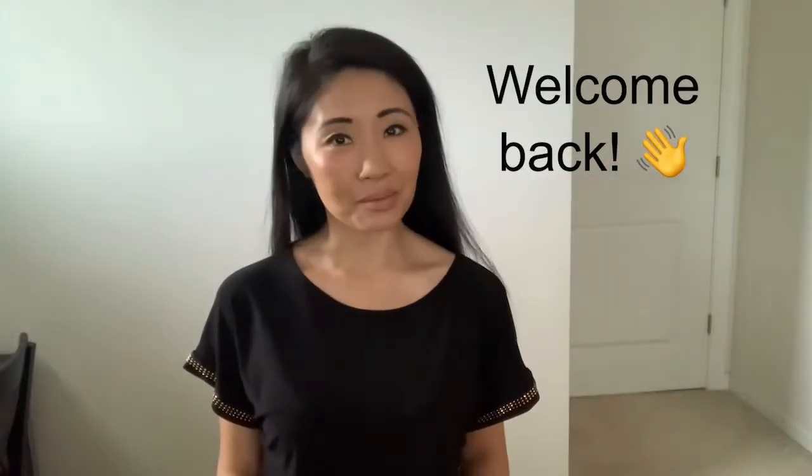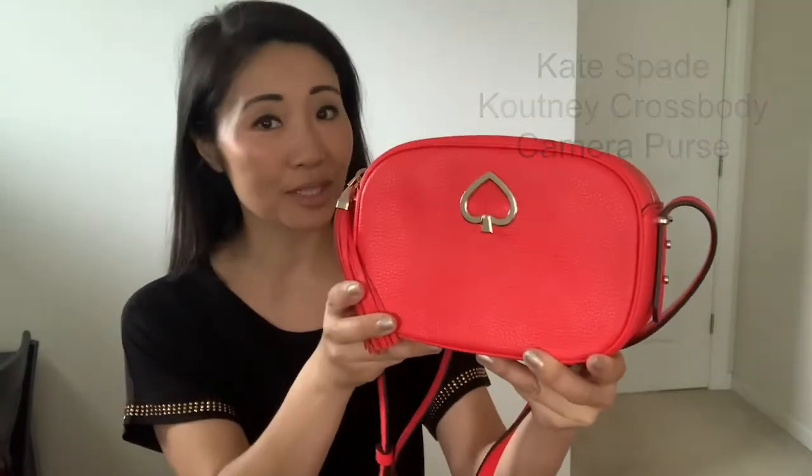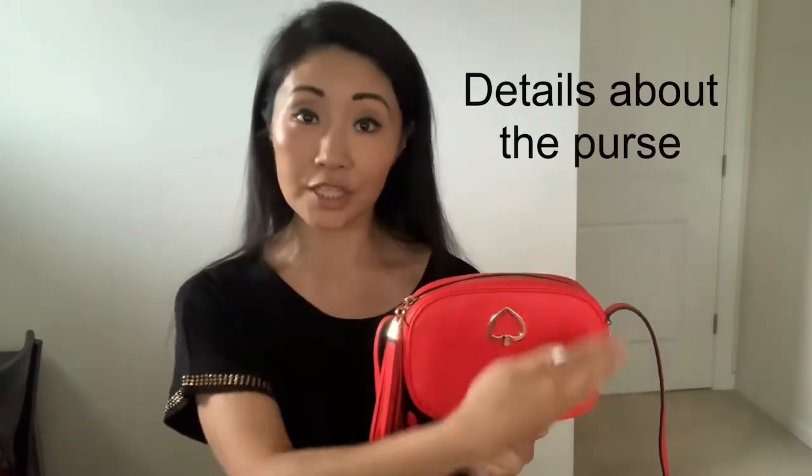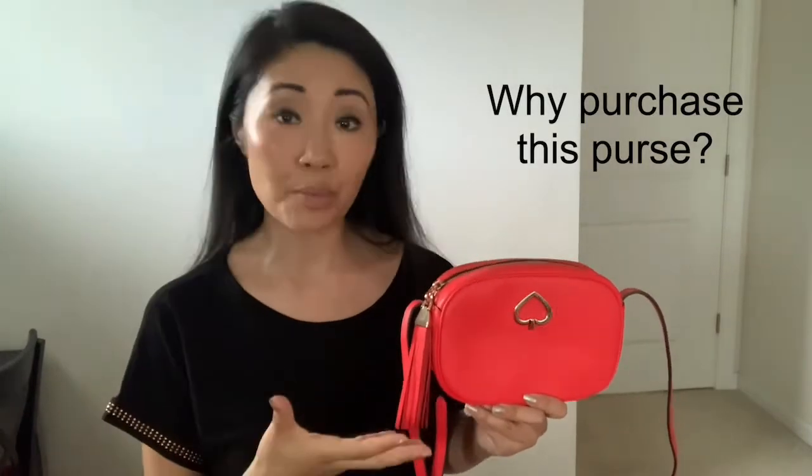Hi, welcome back to my review. Today we're reviewing this beautiful Kate Spade Courtney crossbody camera purse. The purse comes in a variety of colors, but I decided to go with the red because it really brightens up an outfit. In today's review, you are going to find three main talking points: number one, some details and descriptions of the purse; number two, why I decided to purchase this purse and what I really liked about it; and number three, a few outfit ideas with this purse. Let's get started.